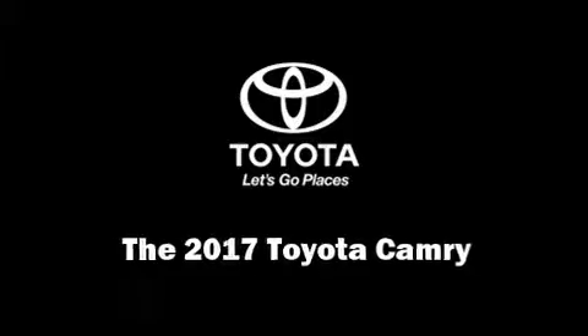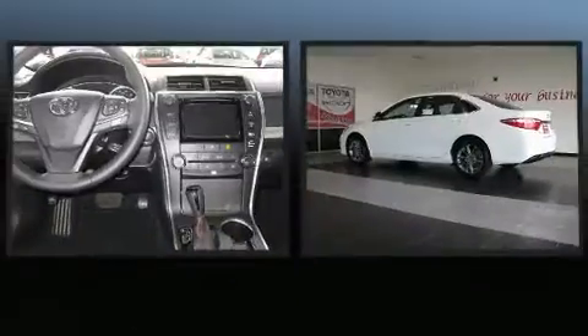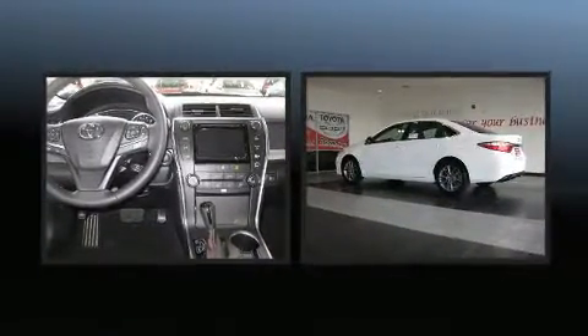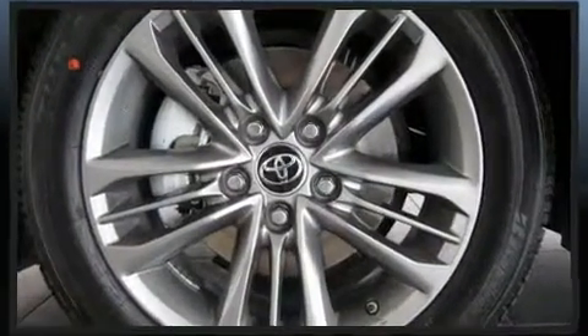Step into the 2017 Toyota Camry. This four-door, five-passenger sedan stands out among competitors in its class. It features a front-wheel drive platform, an automatic transmission, and a 2.5-liter four-cylinder engine.